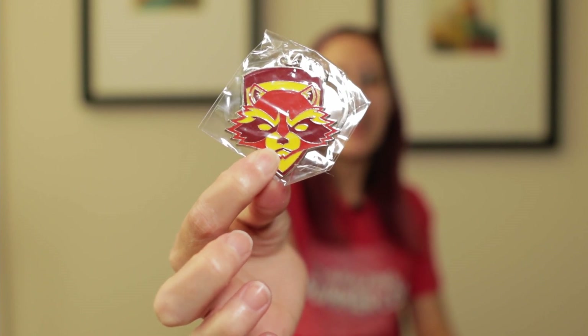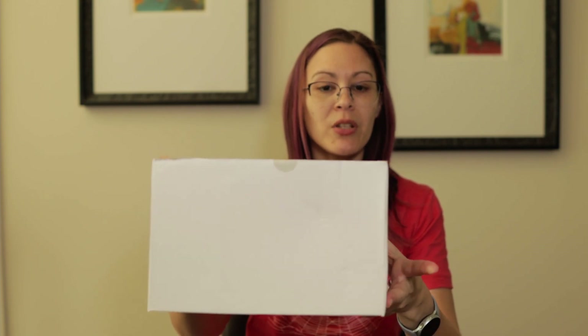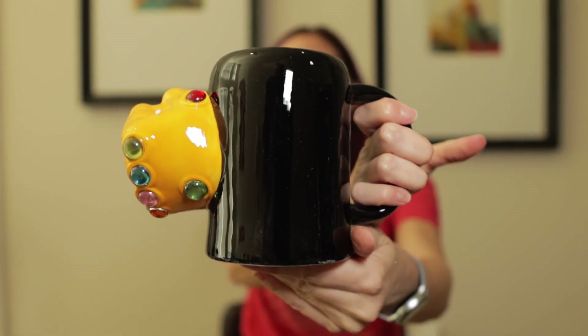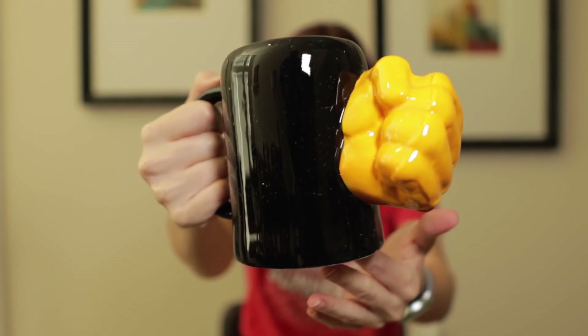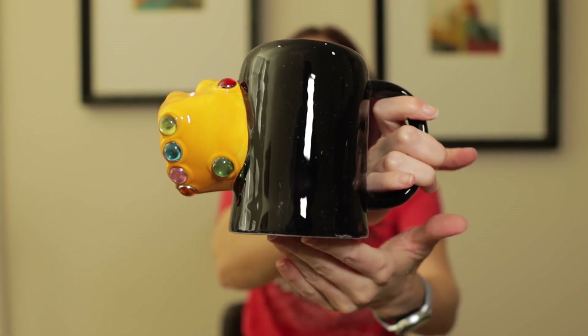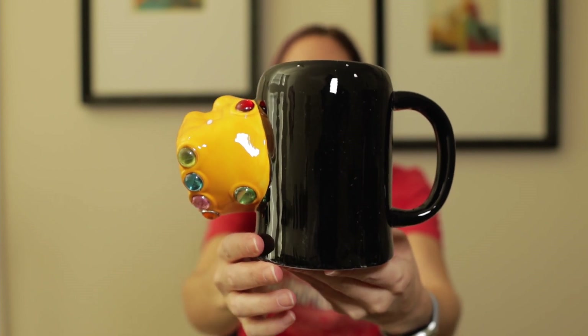Keeping with the theme of the angry Rocket Raccoon, we have a keychain — this is fun. And the last item: just what every Marvel fan needs — a coffee mug with Thanos' Infinity Gauntlet on it, complete with the Infinity Stones. I have no words for this. It's awesome, but also kind of impractical with this giant hand on it. I'll have to see if I actually end up using this mug, but it is kind of epically awesome.